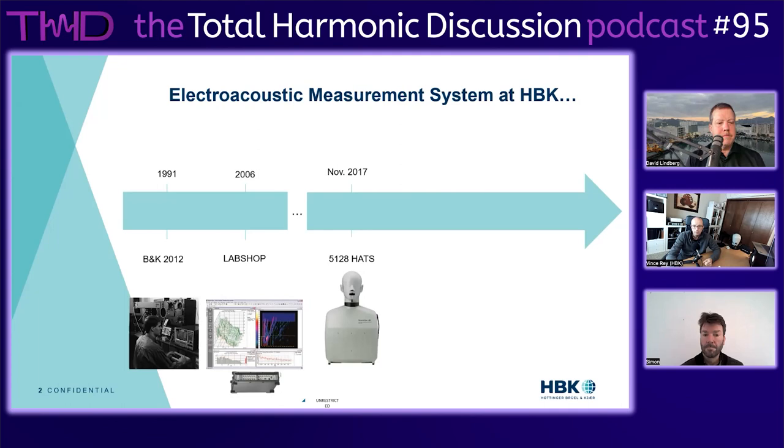In November 2017, we introduced the BNK 5128 - a big milestone for us. That's when we released this high-frequency head and torso simulator. A month later in December 2017, we introduced an audio interface called the 3670, basically a sound card with eight inputs, two outputs, and all inputs have ICP or CCLD signal conditioning, so you can connect pre-polarized microphones or connect the 5128 to your sound card.